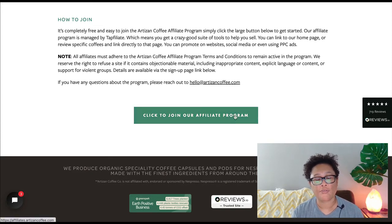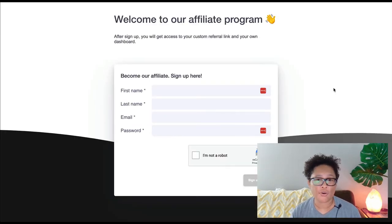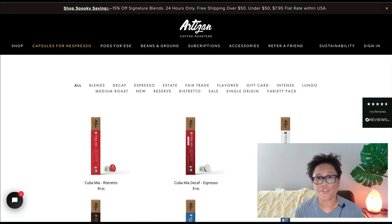They pay out commissions on a monthly basis. Joining the affiliate program is easy — all you have to do is click the 'Join Our Affiliate Program' button on the page. Once you fill out the form, you will get access to your custom referral links, which are your affiliate links, and then you can begin promoting these products. As an affiliate marketer, you get to promote so many great coffee products without ever worrying about buying inventory, shipping and handling, or customer service.